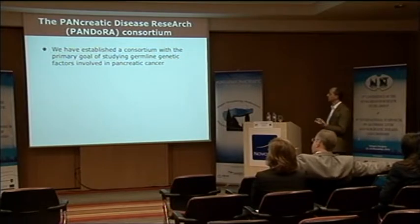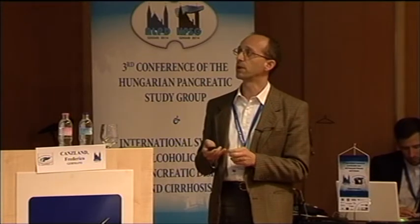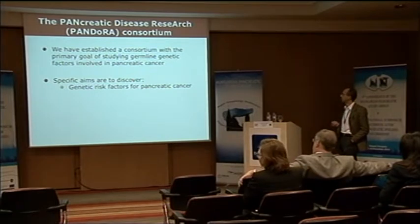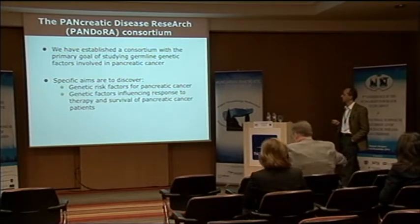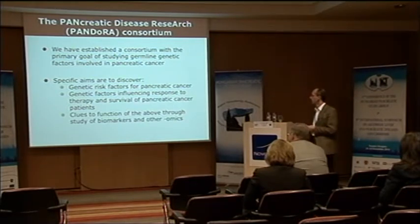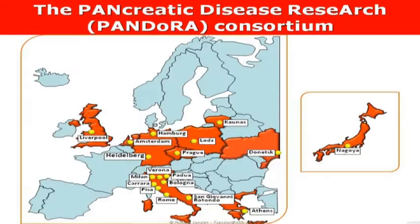In this context, we started out a few years back and tried to contribute by establishing a consortium. The primary goal is to contribute to the knowledge of germline susceptibility. Specifically, we focus on pancreatic ductal adenocarcinoma in the first place. This is what the Pancreatic Disease Research — or Pandora — Consortium looks like today.